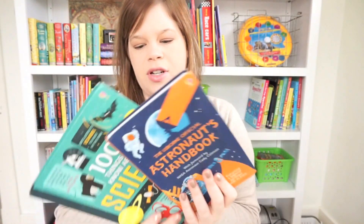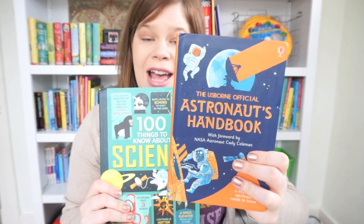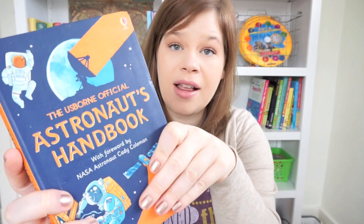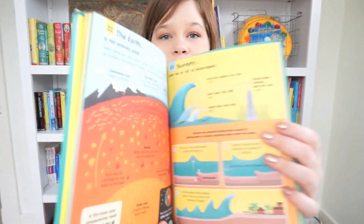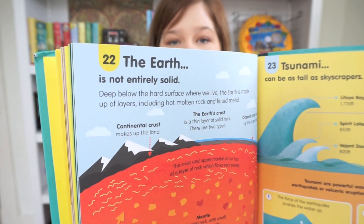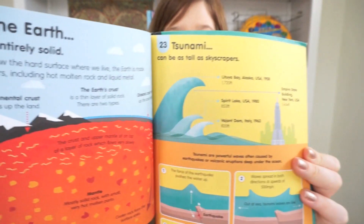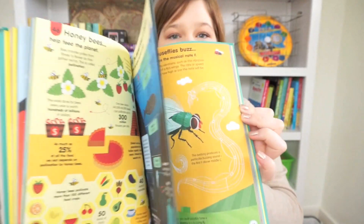Two of my favorites are 100 Things to Know About Science and the Astronaut's Handbook. The Astronaut's Handbook is all about space and has a foreword by Katie Coleman, who's a female astronaut. 100 Things to Know About Science is so much fun — every single page is a different thing to know about science. For example, item 22 is all about the earth and 23 is all about tsunamis. It's a really fun, colorful book.